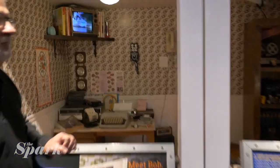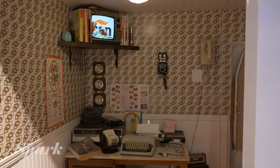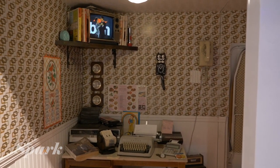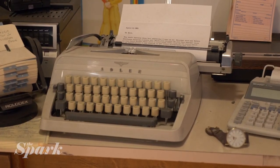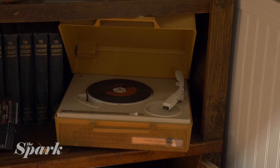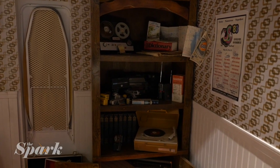Lexi, what are we looking at right now? So this is one of the exhibits of Popnology. We call this 'A Day in 1983.' It basically shows all of the different things that you would need in 1983 instead of a cell phone. So we've got a typewriter and some music and an alarm clock — all things that we would use our cell phone for today that you wouldn't have had in 1983.